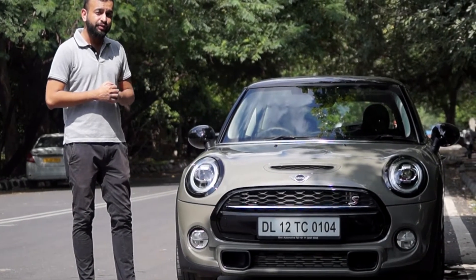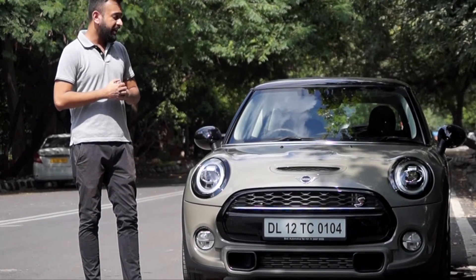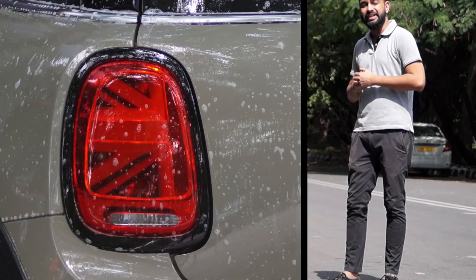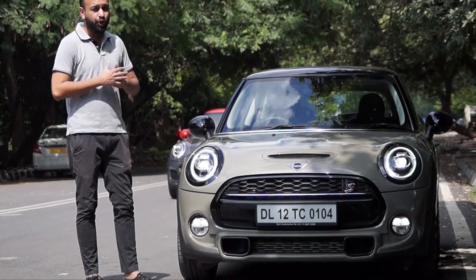If you remember, we did a review of this two years back, but this is the facelift. So we have the new LED daytime running lights, the new LED Union Jack tail lights, new color options, and the 7-speed automatic transmission.